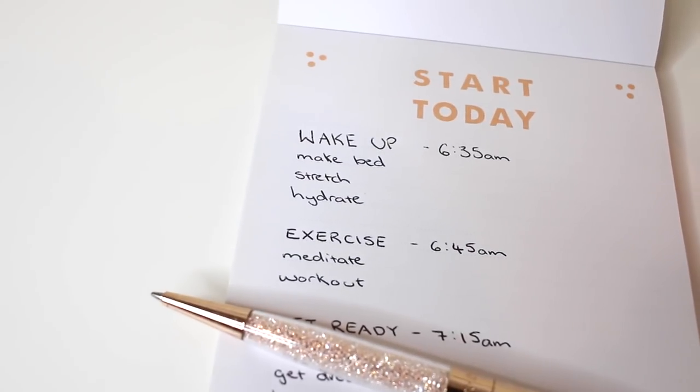Hi guys, welcome back to my channel. I hope you've all been having a very happy and productive week. And today's video, I'm going to share with you 10 ways to organise your school morning routine.